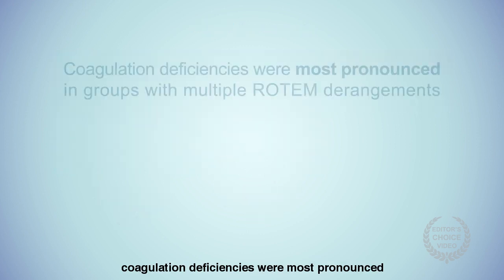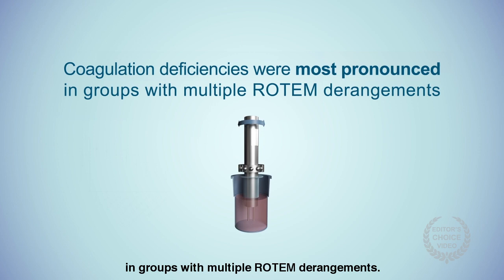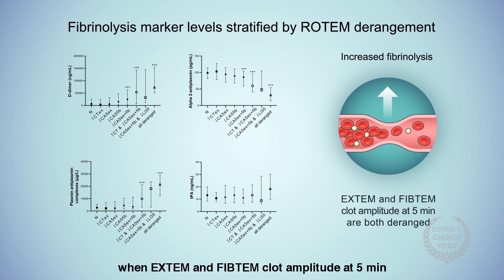Notably, coagulation deficiencies were most pronounced in groups with multiple Rotem derangements. Increased fibrinolysis may also be present after 30 minutes when Extem and FibTem clot amplitude at five minutes are both deranged despite a normal lysis index.